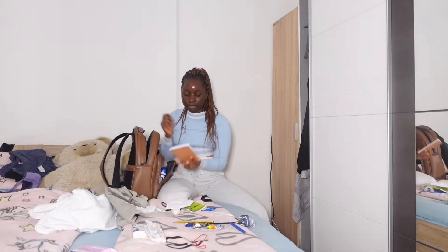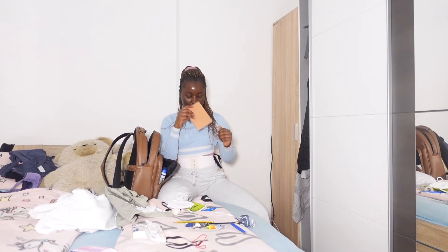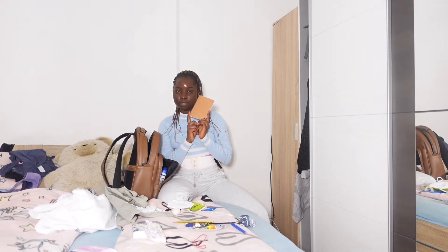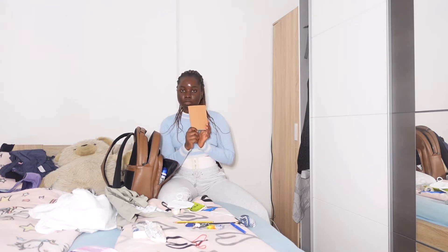I have this little notebook that I always keep inside my scrubs. I use it to write technical terms I don't understand so I can research them later. It's also very important for passing on information.